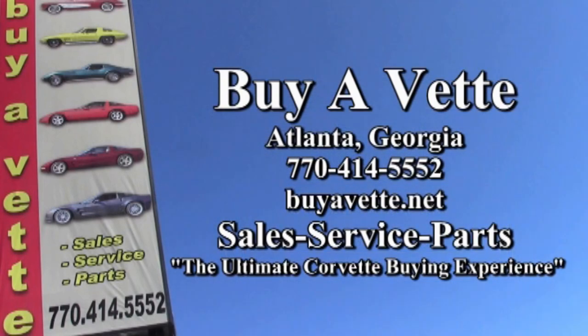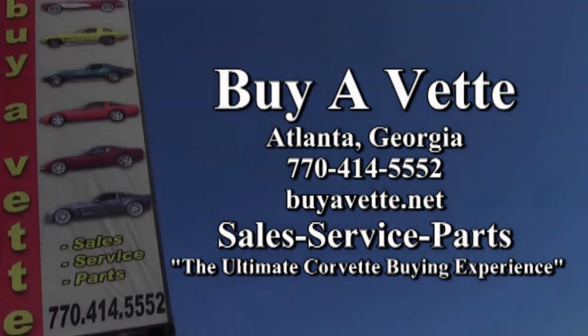This is an absolutely beautiful car — 682 horsepower and only 14,000 miles. This is a highly modified car and it's ready for you to take home today. Remember, we're buyavet.net, and we hope we can be the ultimate Corvette buying experience for you. Come and see us today.